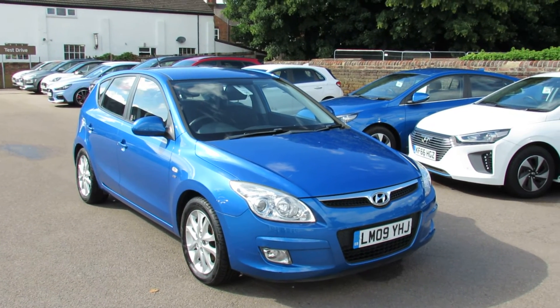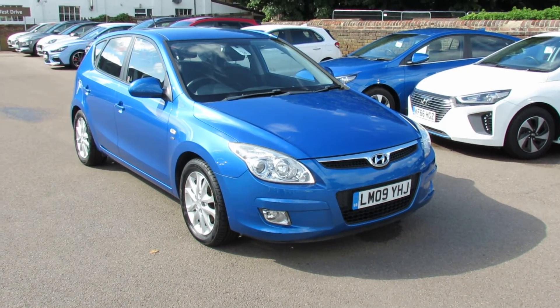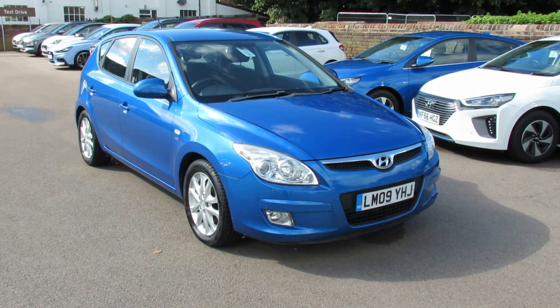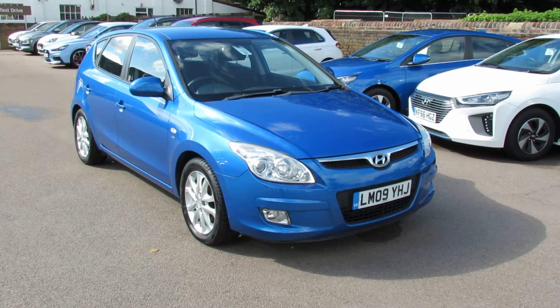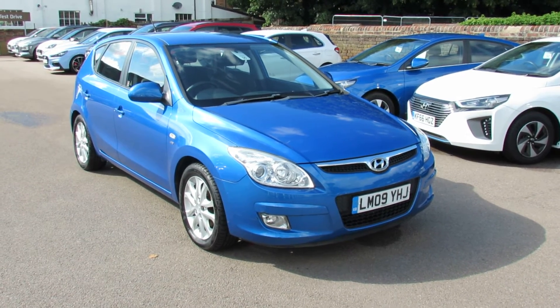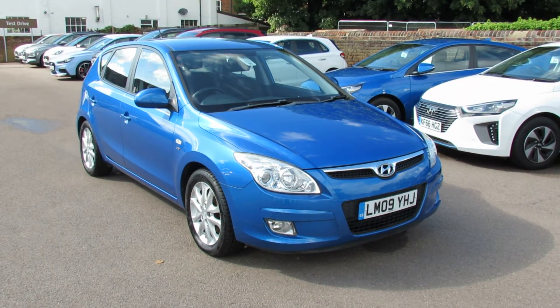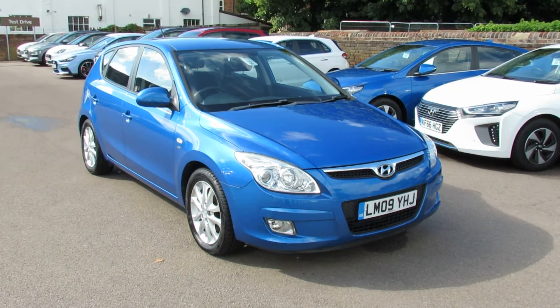I'm going to show you a very rare and unique i30. This is a 1.6 Style, which is the top of the range. This is a 2009 car, as you can probably see. I'm going to take you around it and show you all the bits. We have priced it because there are a couple of marks on the vehicle, but I'll take you around and show you those.